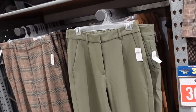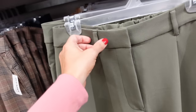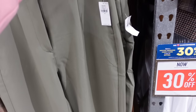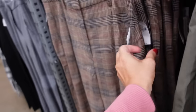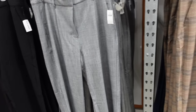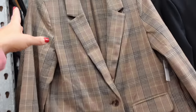New color in the pleated front pant — it has a side button, belt loops, pleated detailing, side pocket, straight through the leg, and a trouser style pocket in the back. Comes in olive, plaid, navy, gray, and black. These are regularly $49.99.